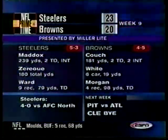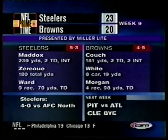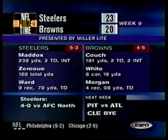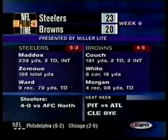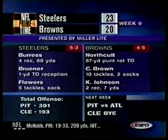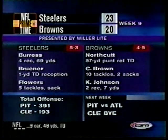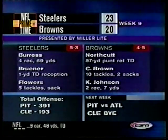Pittsburgh Steelers, who began the year 0-2 and then 1-3, have now won four in a row to take first place by a game and a half in their division, winning 23-20. A team that's improved immensely defensively, played good three quarters of football today. Tommy Maddox showed the poise coming from behind that we all wondered about.